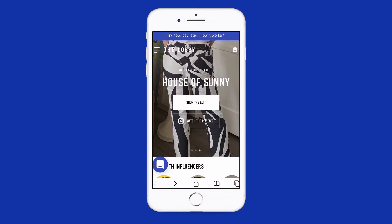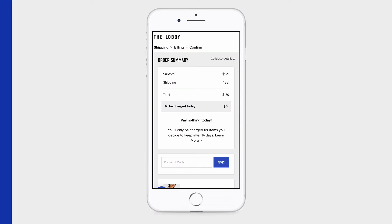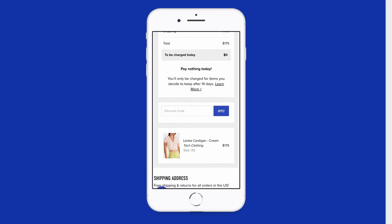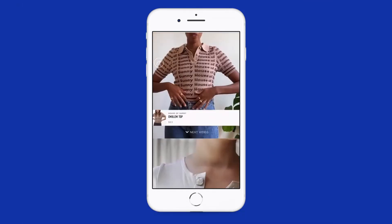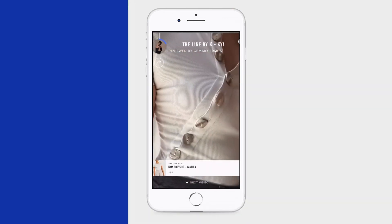Thanks for watching! If you want to learn more about this item and try it before you buy, head on over to fromthelobby.com — you'll pay zero dollars at checkout and only be charged for what you keep after 14 days. While you're there, you can watch and shop hundreds of video reviews from all your favorite brands. More details and links in the description below.